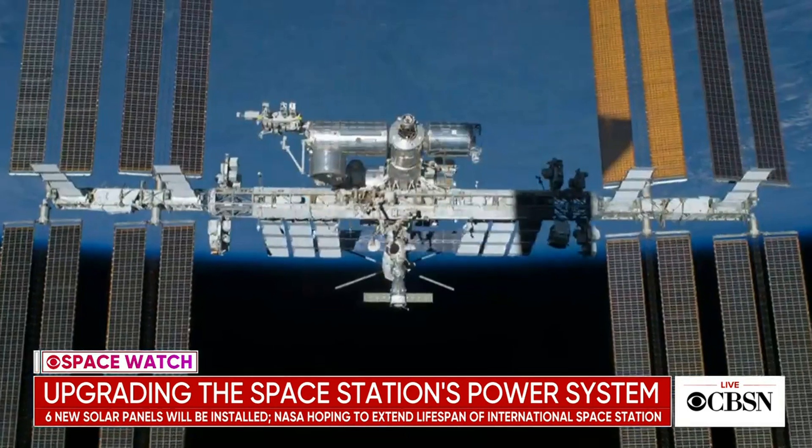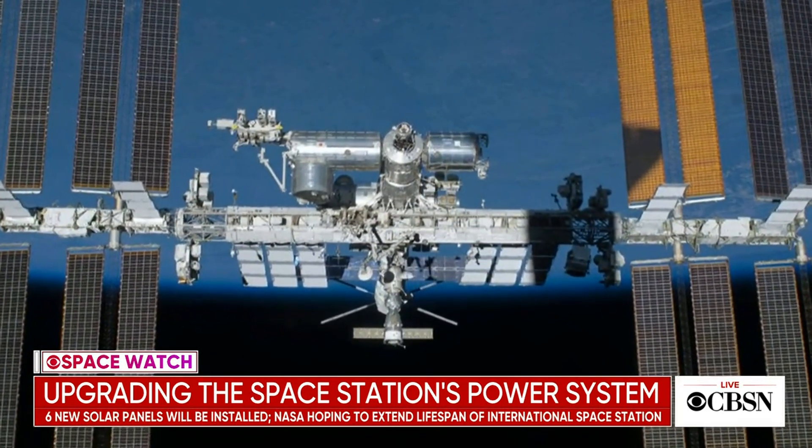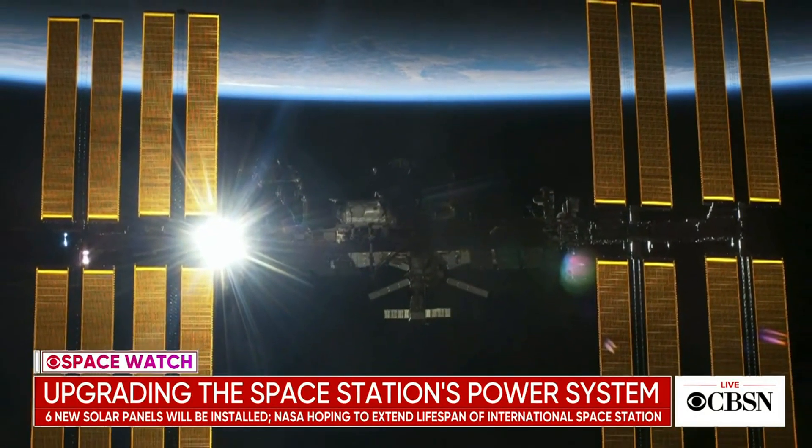But the big question is you've got to upgrade this thing to get more power. They're bringing on commercial users now. There's talk about putting a commercial module on the space station. All those things require power.